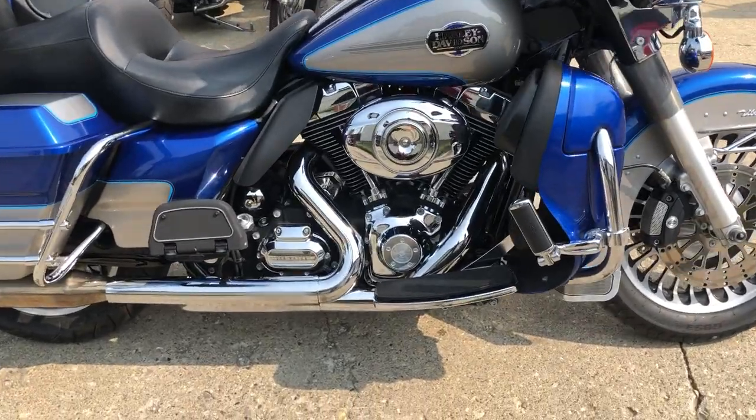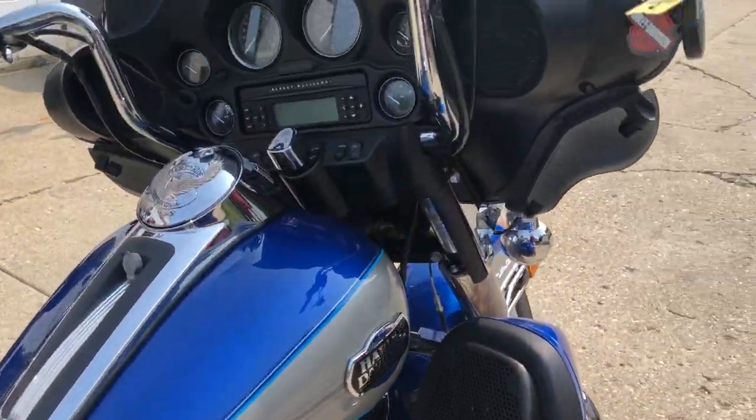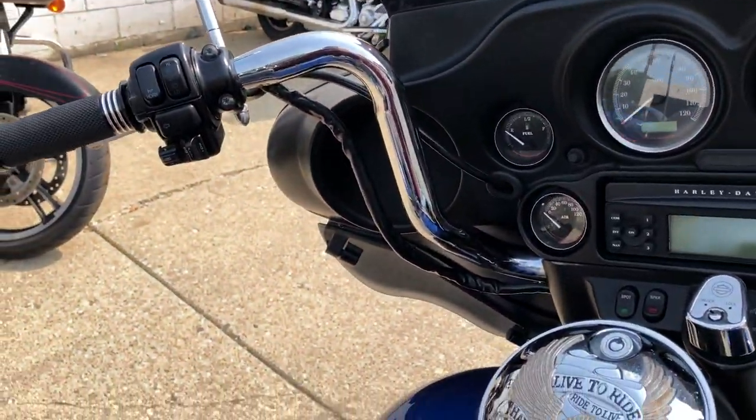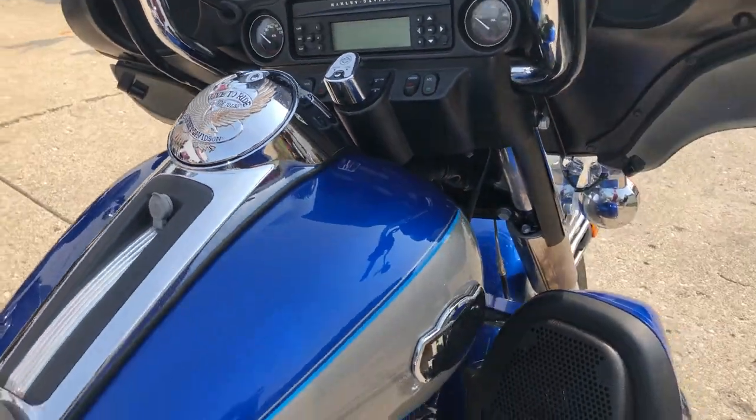What we have here is a used Harley-Davidson Ultra for sale, and it is perfect. Blue and silver two-tone paint, no dents, no dings, no scratches. This Ultra Classic is clean.